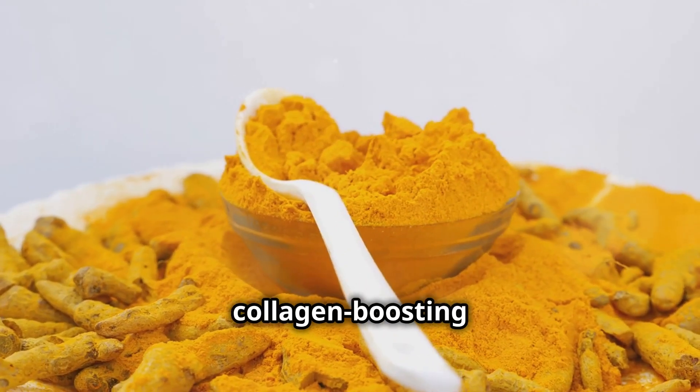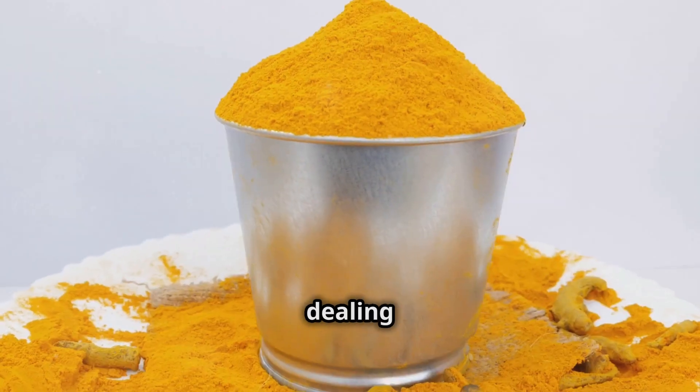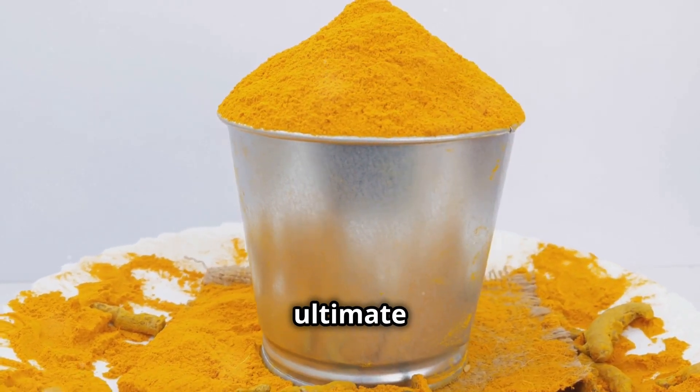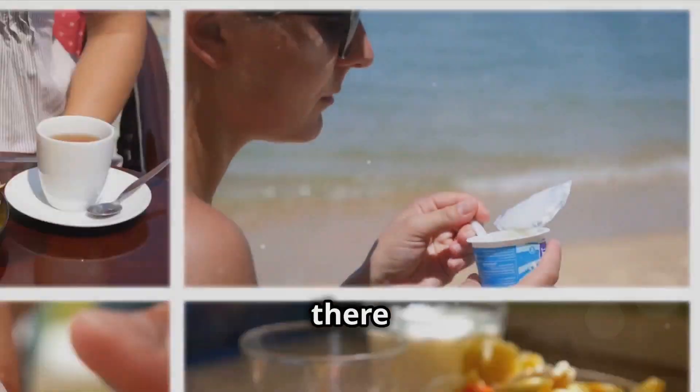That's why turmeric is my number one pick for collagen-boosting foods. Whether you're dealing with acne, joint pain, or just plain old aging, turmeric is the ultimate collagen superhero.